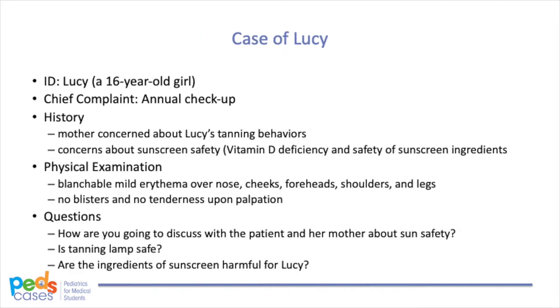First, we'd like to present a case. It is your first day at an urban pediatric clinic as a third-year medical student. Your first patient, Lucy, is a 16-year-old girl who's in clinic with her mother for an annual checkup. Lucy's doing well medically. Her mother expressed a strong concern that her daughter has been tanning every day in her backyard without sunglasses and is even considering buying a tanning lamp online. She mentioned Lucy just had her daily tanning routine before coming to the clinic today. The mother never buys sunscreen because she heard that wearing sunscreens can cause vitamin D deficiency and the ingredients are harmful. The patient's past medical history and family history are unremarkable. She denies any history of severe sunburn. She does not drink alcohol or use recreational drugs. Her allergies include peanuts and pollen.